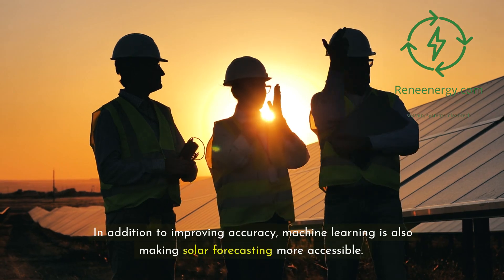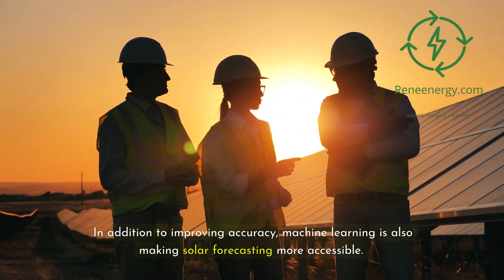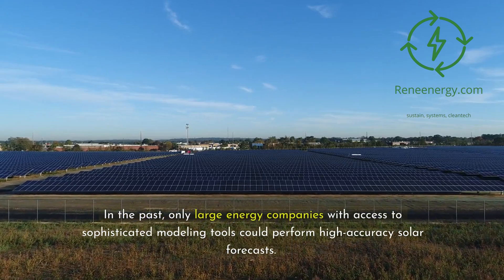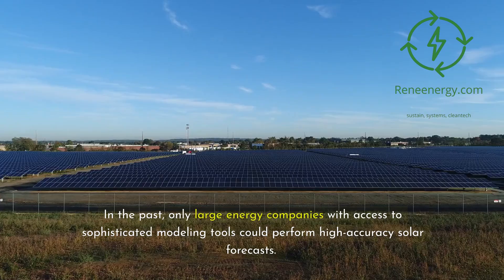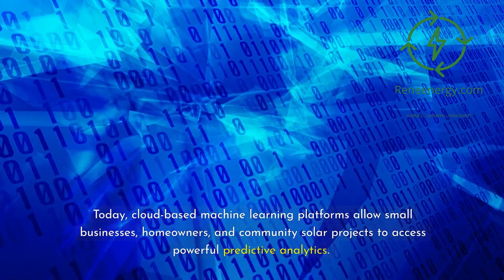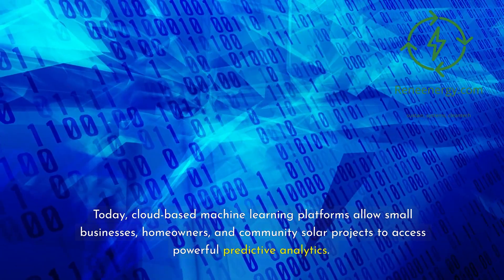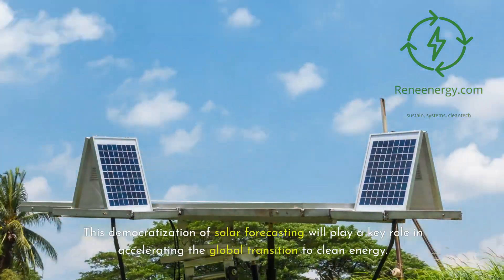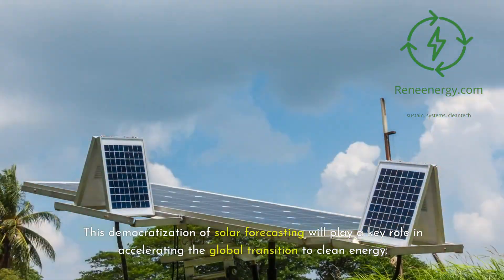In addition to improving accuracy, machine learning is also making solar forecasting more accessible. In the past, only large energy companies with access to sophisticated modeling tools could perform high-accuracy solar forecasts. Today, cloud-based machine learning platforms allow small businesses, homeowners, and community solar projects to access powerful predictive analytics. This democratization of solar forecasting will play a key role in accelerating the global transition to clean energy.